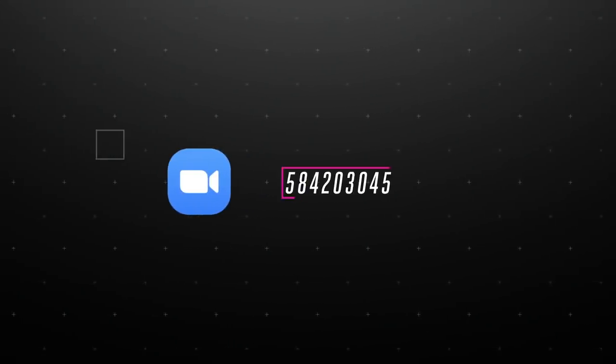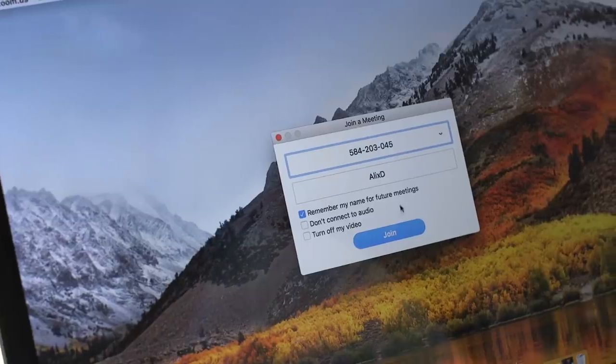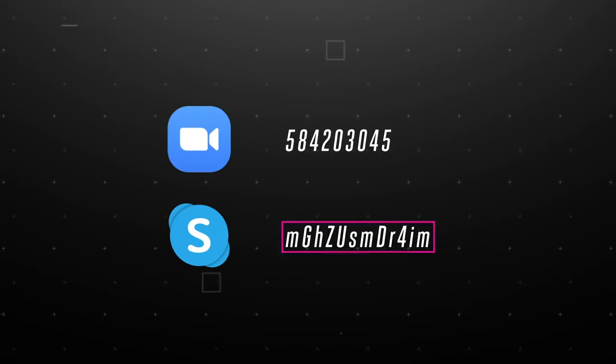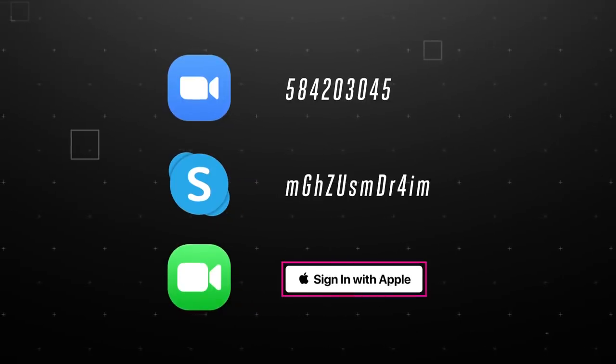To understand why Zoom became so popular so quickly, you have to understand how the app works. Every Zoom call comes with a 9 to 11-digit randomly generated code, and participants have to enter that code in order to access a meeting. That's super easy compared to its competitors. Skype, for example, requires a long, case-sensitive, alphanumeric password. And FaceTime requires having an Apple ID. Zoom is definitely easier. By default, though, you can jump into a Zoom meeting with just that little ID number or even a link and start broadcasting your webcam or the contents of your screen to everybody on the call.